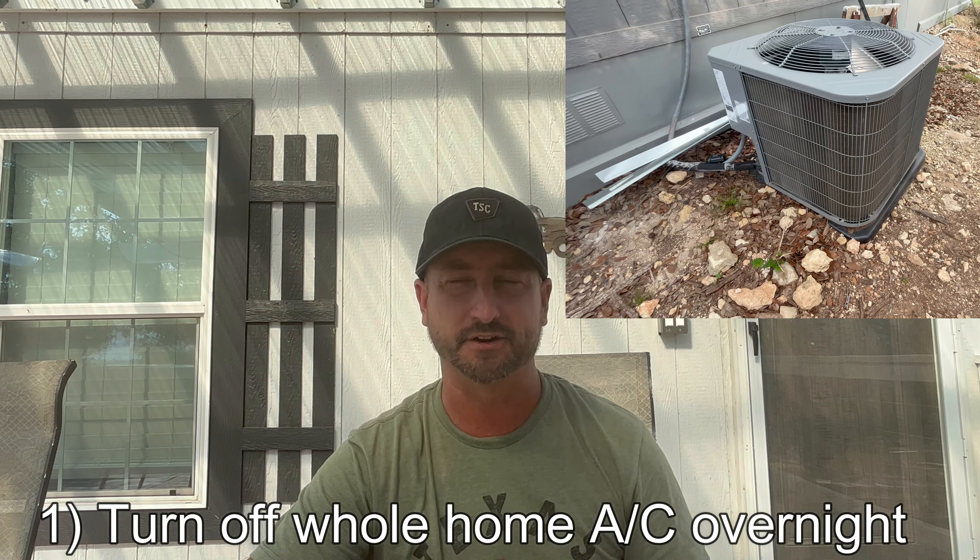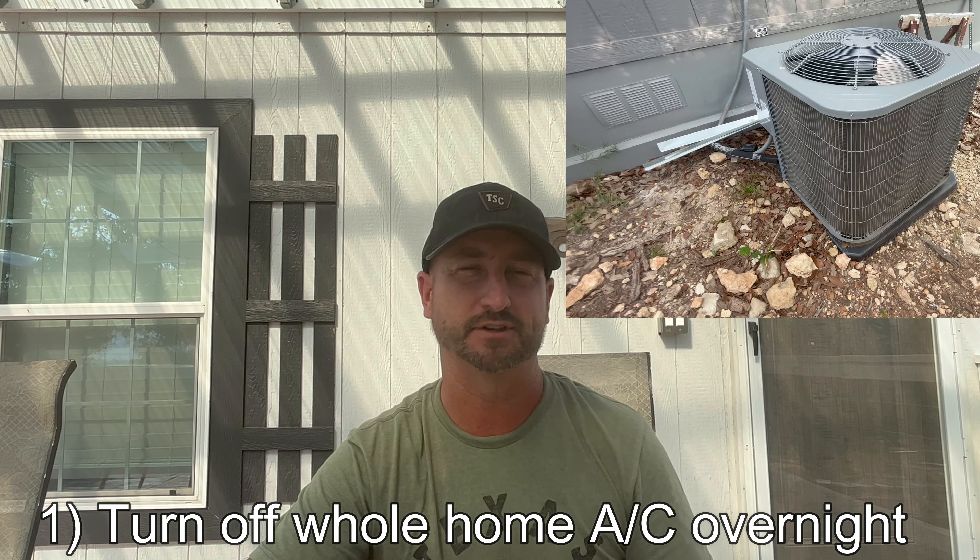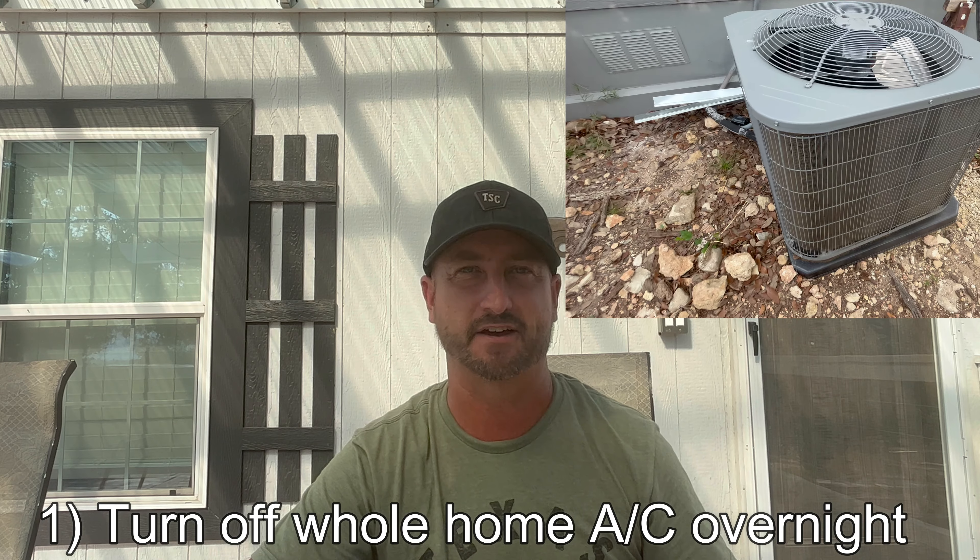The one thing I've done to lower my air conditioning and heating bill is I do not run my big whole-home 4-ton or 5-ton air conditioning unit — the big traditional ones that most houses have — overnight. Why should I air condition and heat 2,000 to 3,000 square feet when all we're using is the bedrooms all night, which accounts for less than 20% of the house?